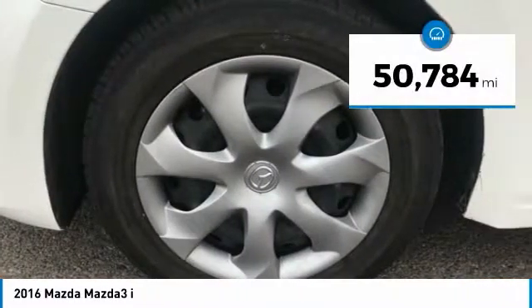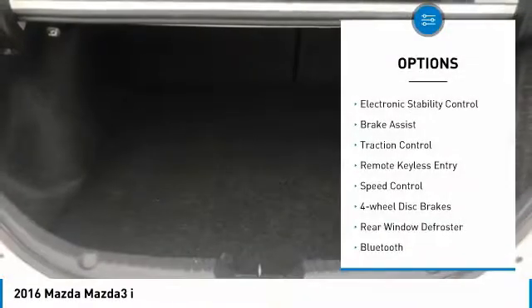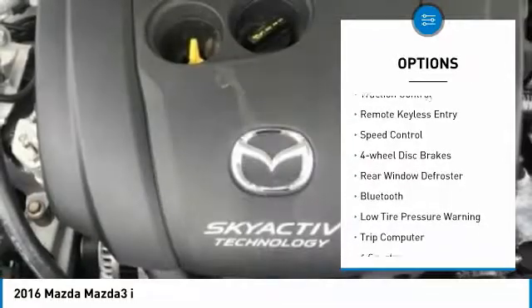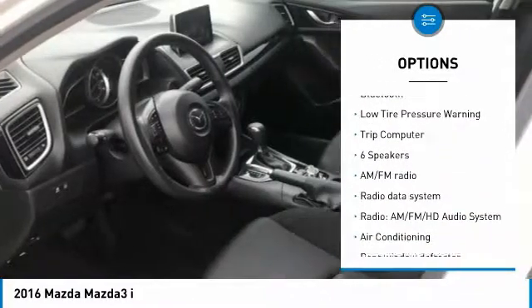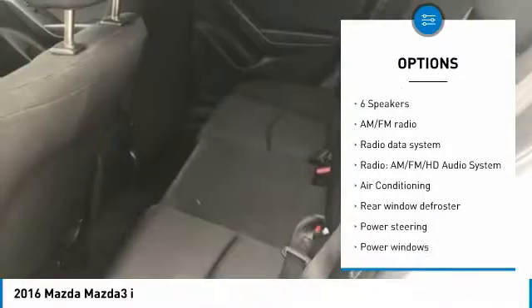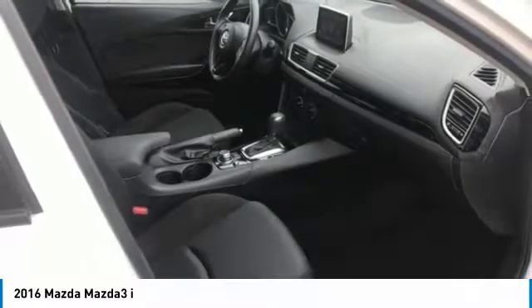This vehicle has less than 55,000 miles. Here are some of this vehicle's great options: electronic stability control, brake assist, traction control, remote keyless entry, speed control, four-wheel disc brakes, rear window defroster, Bluetooth, low tire pressure warning, trip computer.